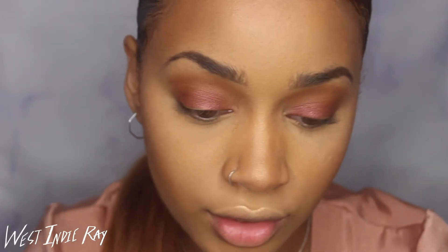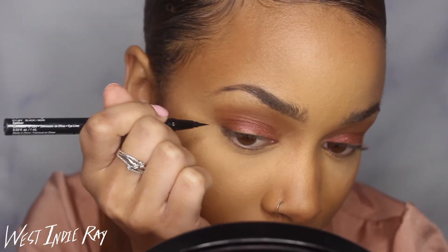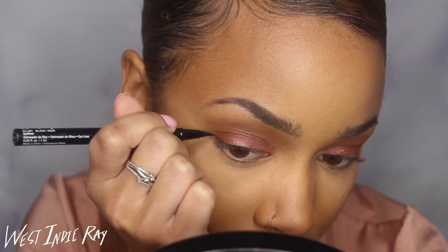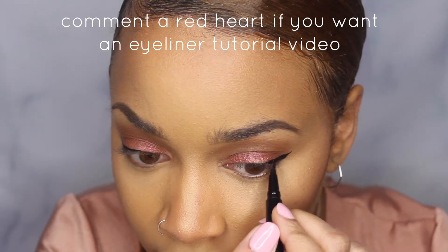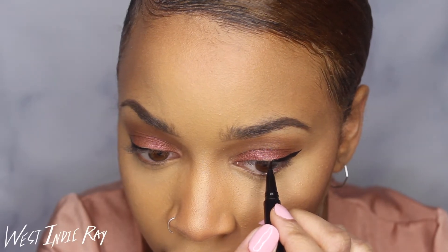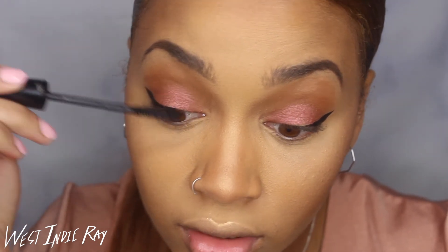And because I'm West Indy Rae, to finish this look off I'm going to go in with some liner and do a little seductive cat eye. A lot of people go all out for Valentine's Day and put on lashes, but lashes irritate me, so I'm just going to go in with mascara on the top and bottom lashes.